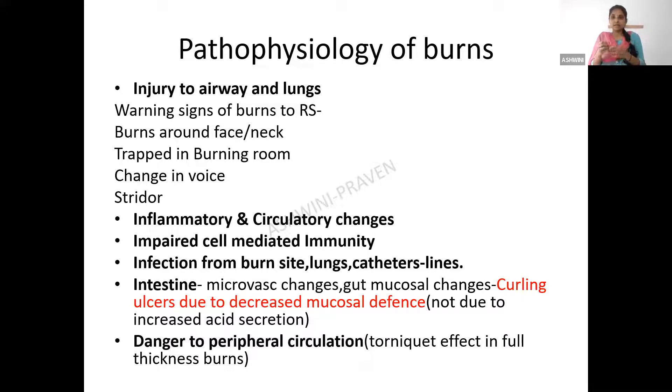Once the mucosal defense breaks down, there is increased susceptibility to acid-mediated injury — the mucosa becomes more prone for injury by acid. That is why the ulcers in burns are called Curling's ulcers — due to decreased mucosal defense, not due to increased acid secretion. This is MCQ-oriented. Burns also cause damage to the peripheral circulation; once peripheral circulation is compromised, collagen is lost in the extremities and the elasticity of the skin is lost, producing a tourniquet effect in full-thickness burns that can cause compartment syndrome, which must be released immediately.